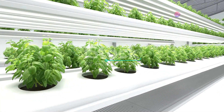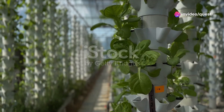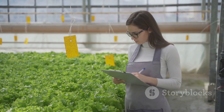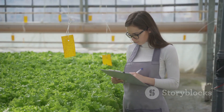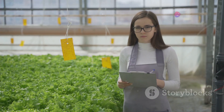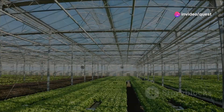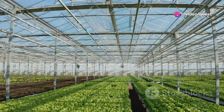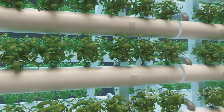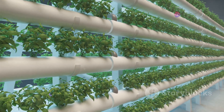The backbone of vertical farming is its cutting-edge technology. Hydroponics, for instance, involves growing plants in a nutrient-rich water solution, eliminating the need for soil. This method not only conserves water but also speeds up the growth cycle of the plants. Aeroponics, another innovative technology, mists the roots of the plants with nutrients, which reduces water usage by up to 98% compared to conventional methods.